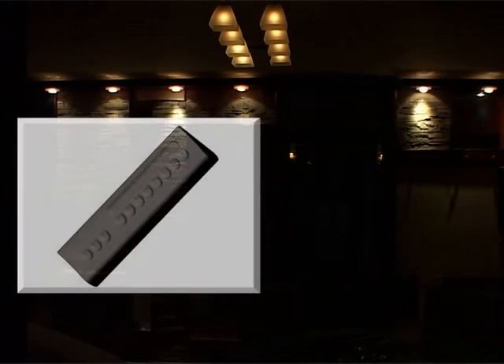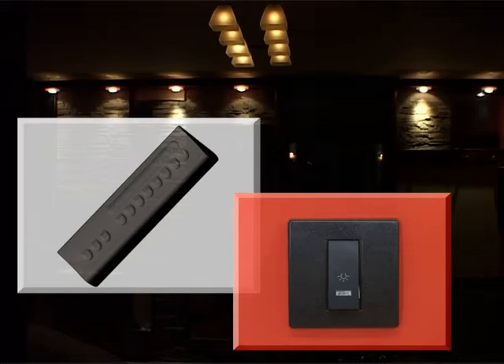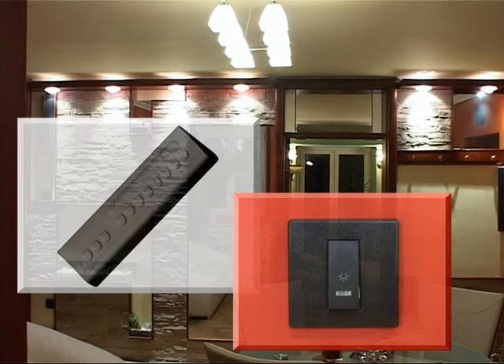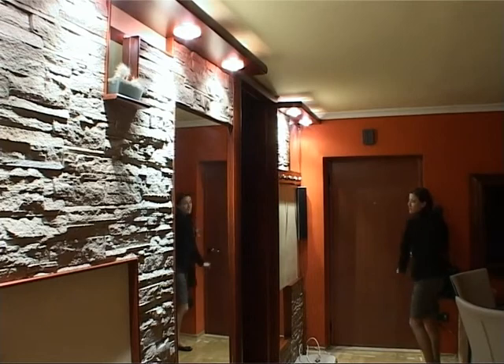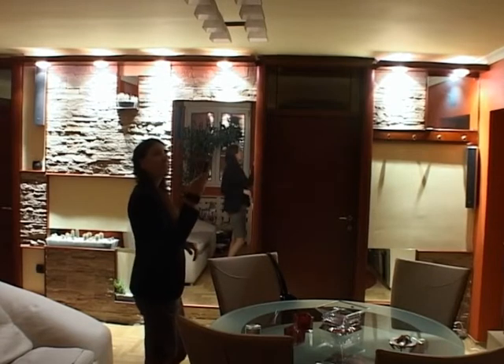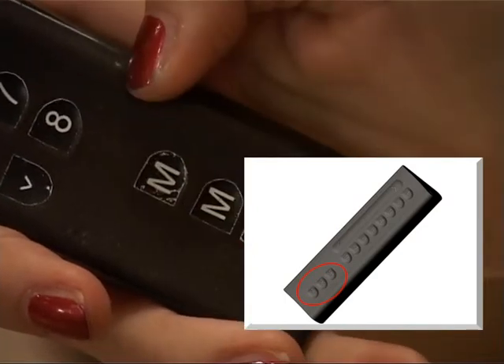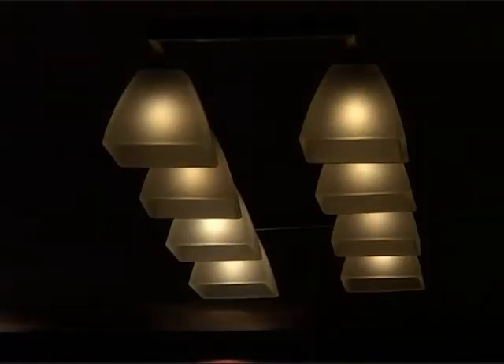The system consists of an ergonomic remote controller and smart wall dimmer switches. The remote controller contains memory functions for three user-defined scenarios for fast setup of the desired light environment. With a single click on the remote controller, the user can pick one of eight available light groups and turn the light on or off.